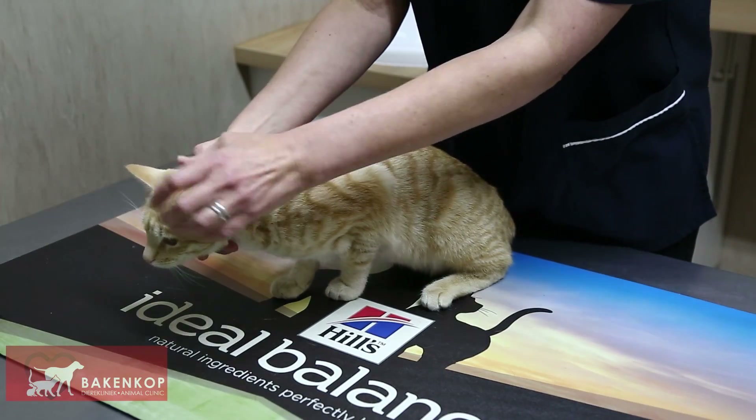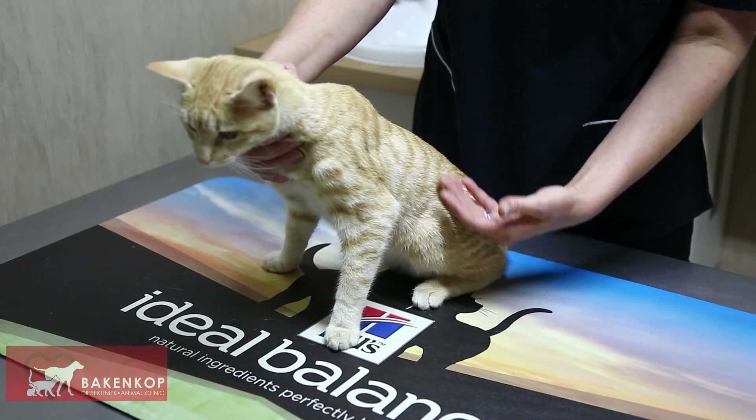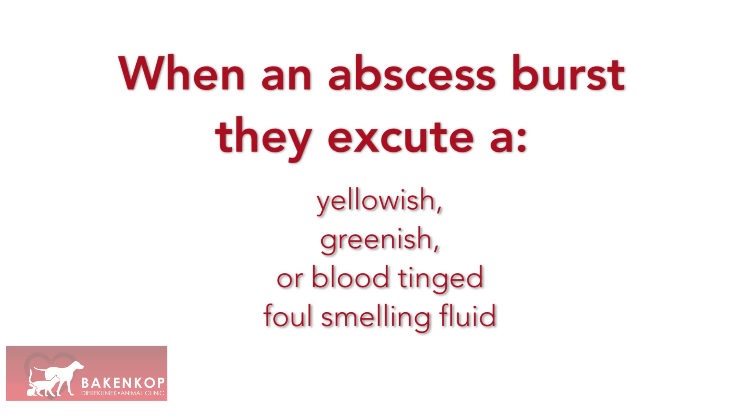Most abscesses appear a few days after the fight as a hard round swelling. The lesions are usually around the face or at the base of the tail but can occur anywhere on the body. When they burst, they exude a yellowish, greenish or blood-tinged fluid which is foul smelling.